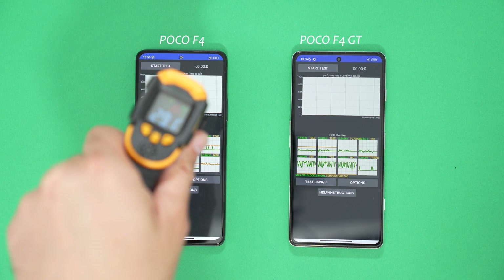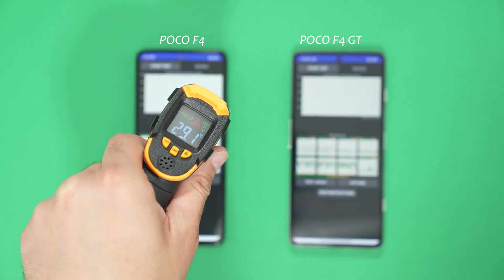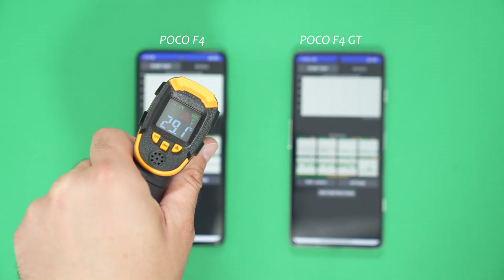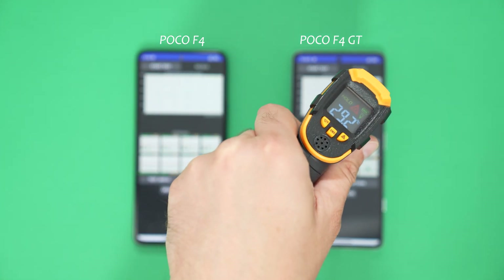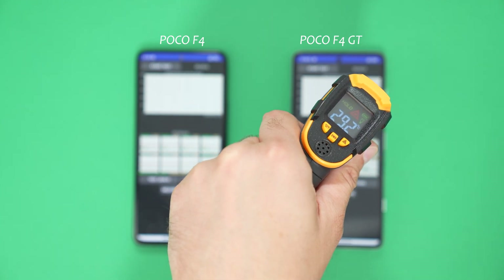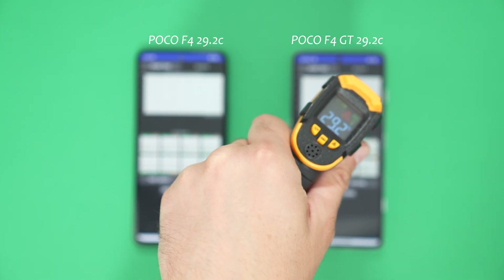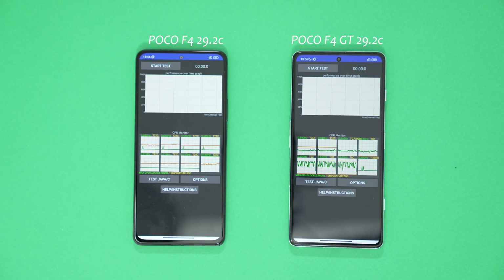So around this area — 29.1 around the centre, 29.2. That one, 29.2 at the other side. Both operating at exactly the same temperature by the looks of it. Interesting — 29.2 each.